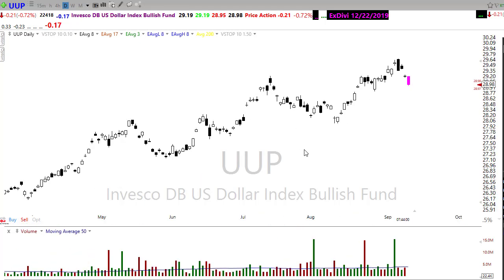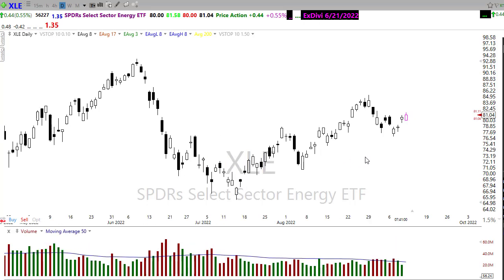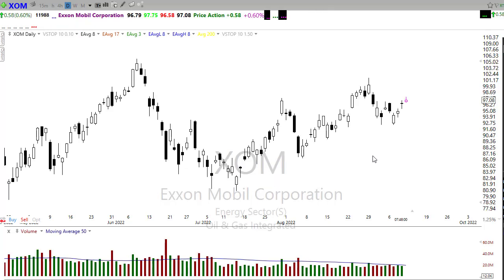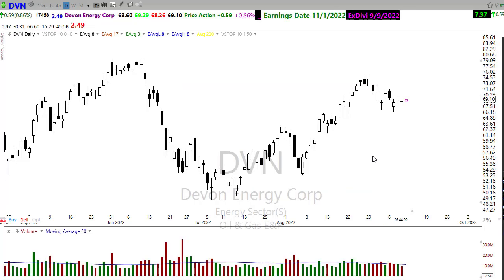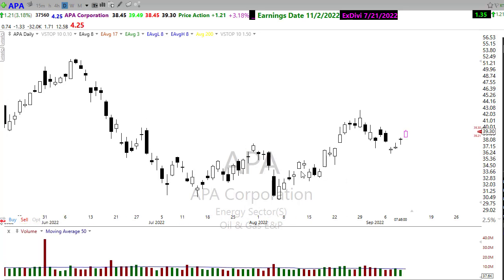When the dollar pushes down we're going to have to watch energies, because energies and commodities are likely going to move higher when the dollar falls. For those of you who like oil and gas stocks, keep an eye on this — we're holding some support levels and may be trying to break that downtrend. With that weakening dollar we can see some of these oil and gas stocks moving to the upside in the pre-market. Stocks like UNG, BOIL, natural gas and Brent crude, ExxonMobil, Devon Energy, and APA are pushing up nicely this morning.